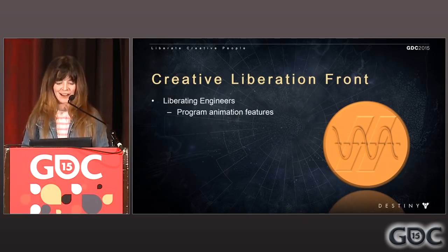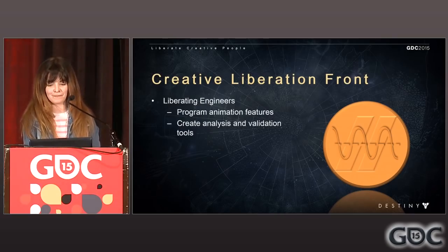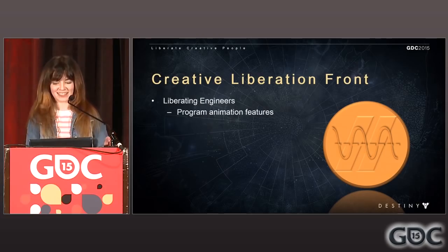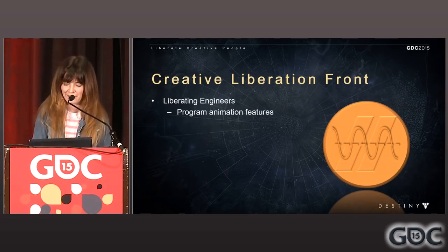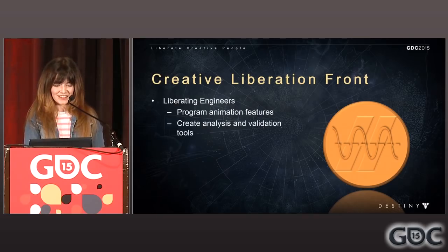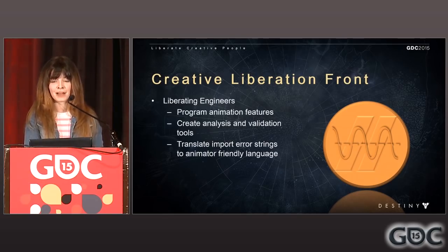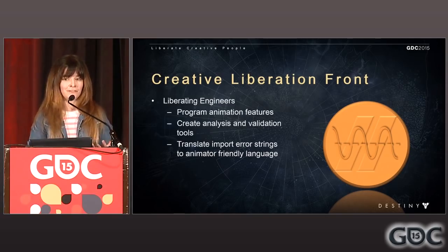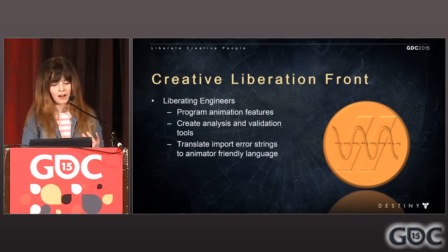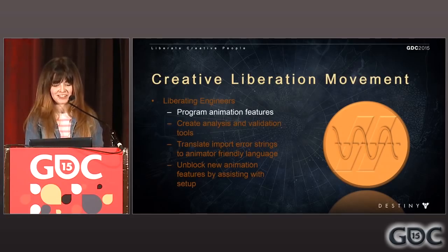Let's talk about liberating engineers and how we accomplish this. Sometimes we program animation features that the engineers don't have bandwidth for, but which are still time-sensitive and quite important — something we can figure out within the existing architecture. We also create analysis and validation tools to make sure content is up to snuff and imports properly. Sometimes we translate those import error strings that flash across the screen when importing a character into animator-friendly language so they can fix and identify their own bugs. We also unblock new animation features by assisting with setup.